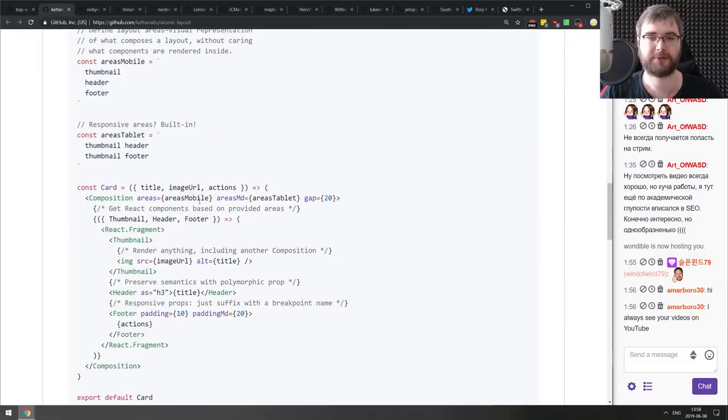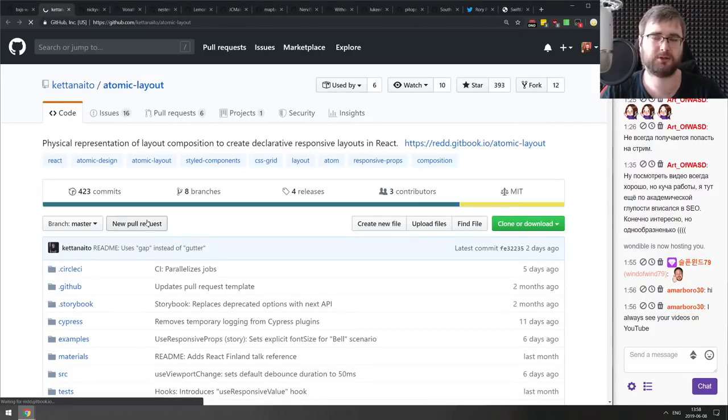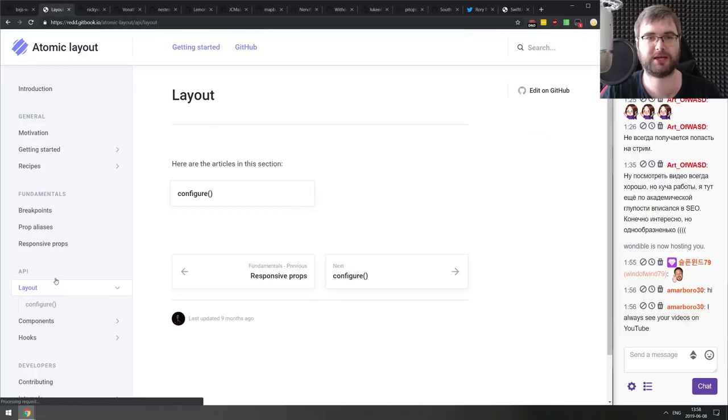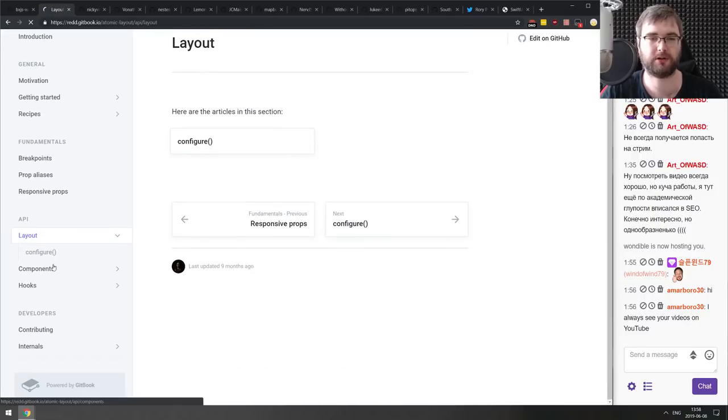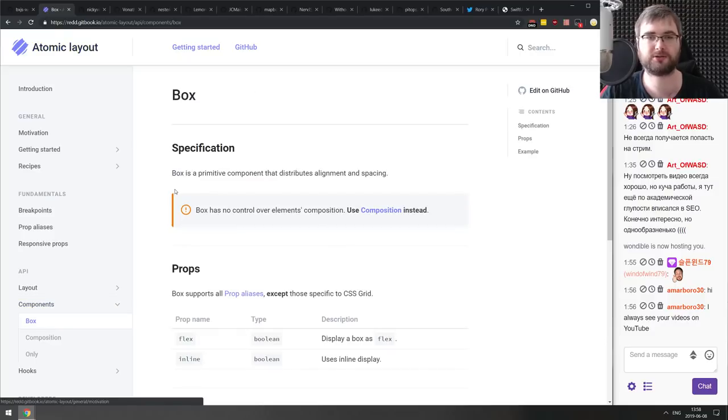Next is Atomic Layouts — a React library providing physical representation of layout composition for creating declarative responsive layouts. If you're working a lot with React and layouts, check this one out — maybe it's exactly what you're looking for.